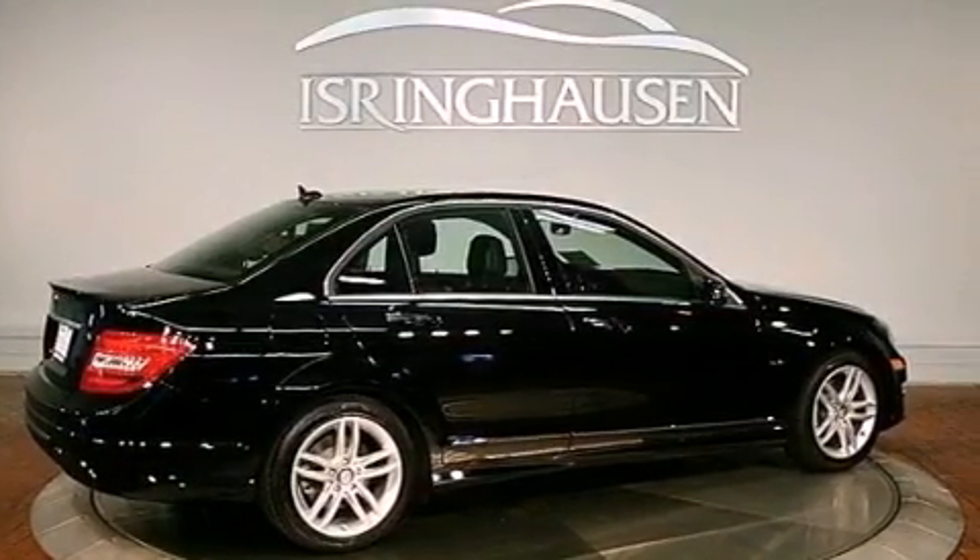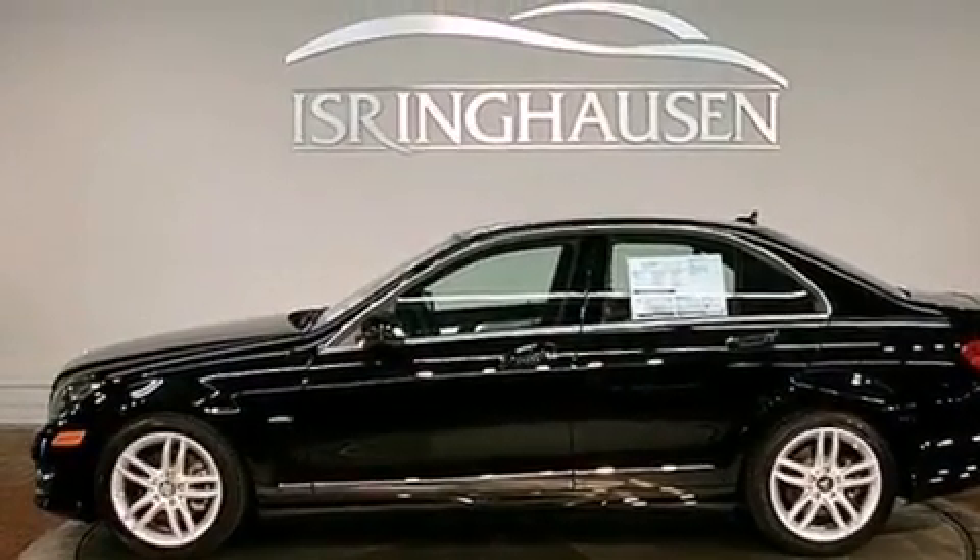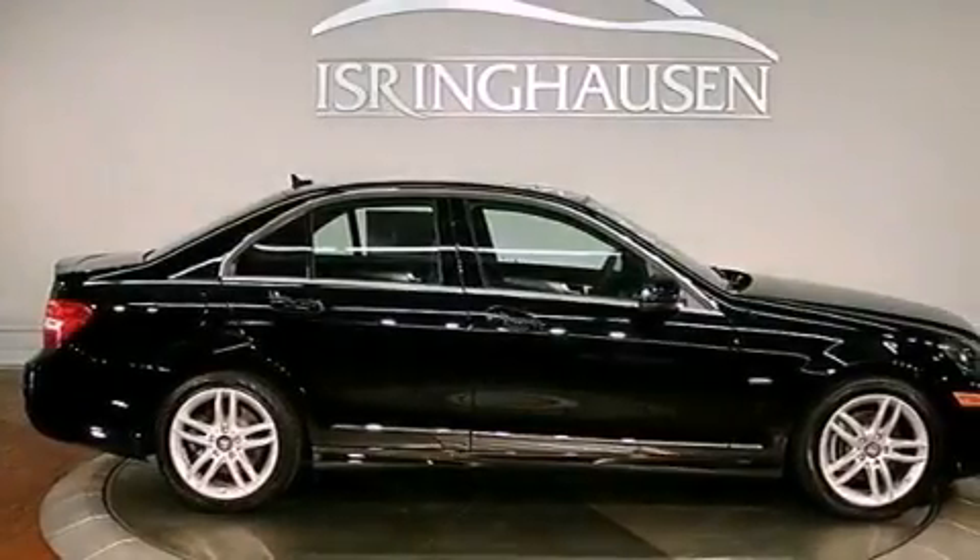Its top features include a turbocharger, a sports suspension, keyless go, XM satellite radio, aluminum wheels, and a tire pressure monitoring system.